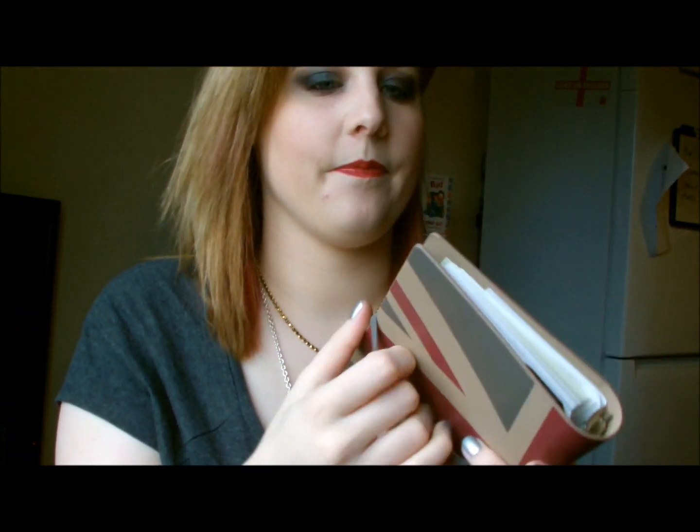My Filofax is in here to keep me up to date with where I'm going and everything like that. Today is my day off from work and tomorrow I'm in at half past ten in the morning — joy.